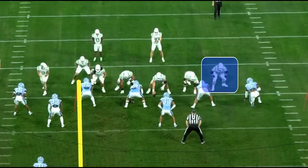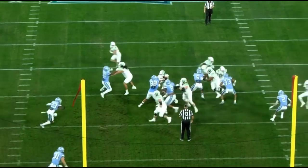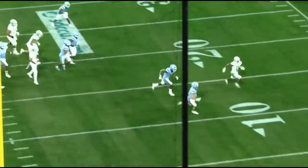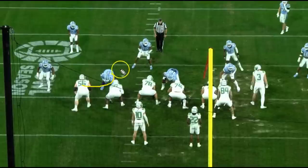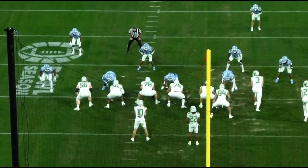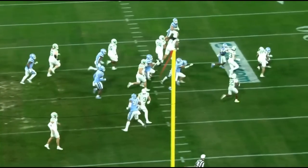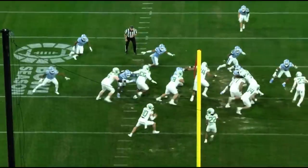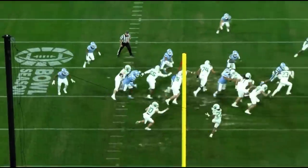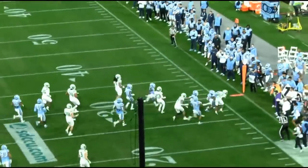Right here Bass is going to down block on number 8 - a pretty solid job getting to 8, sticking to the block, moving him out of there, and the running back ends up kicking it to the outside for a really nice gain. Next rep you've got an interesting down block - he has a seal but can't quite get there, so he almost slingshots it. He recognizes the guy isn't going to make the play and kind of pulls him from the backside with the right hand pushing and the left hand pulling - enough to slow the guy down. Pretty nice job.